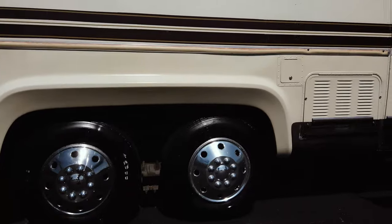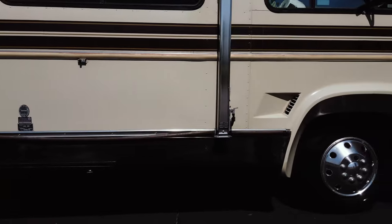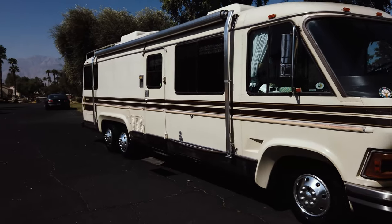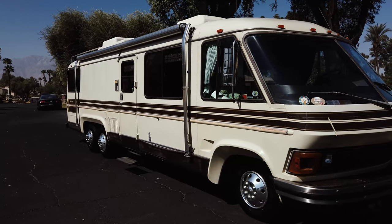This particular Revcon RV has only had two owners. The original owner was actually a Revcon RV dealer, so he built a special garage alongside his house to store this RV when it was not being used by he and his wife.